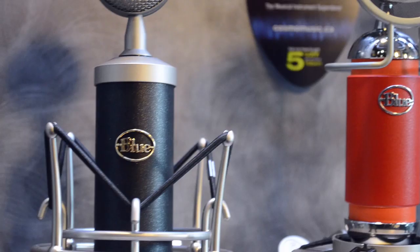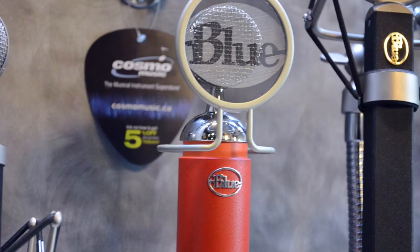What I like about the Blue microphones is, from the top to bottom of the line, you're getting exceptional quality, you're getting sonic clarity. They have a nice design, and you get way more than what you pay for.